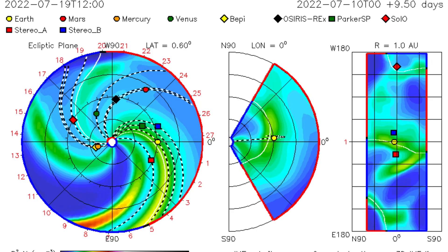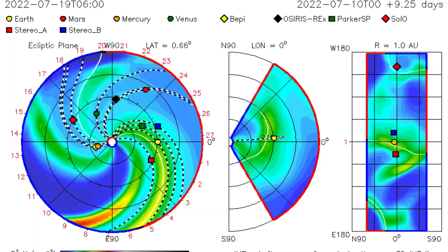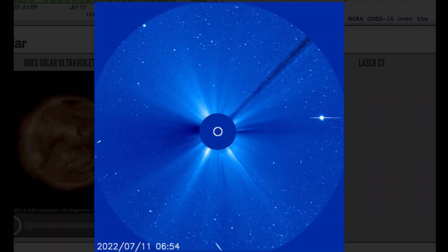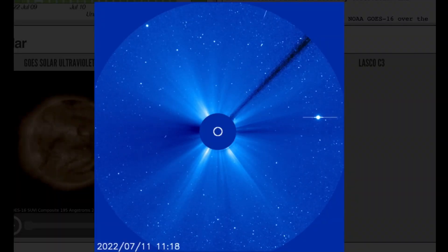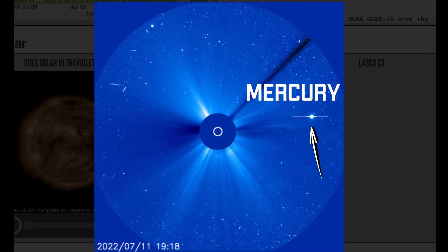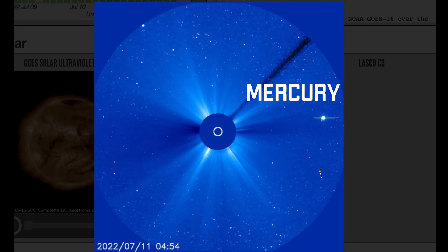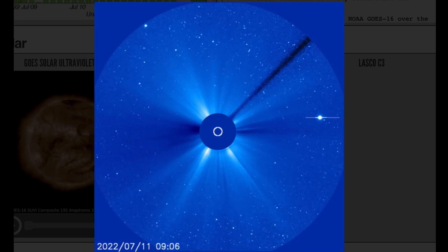That was a pretty large shot — luckily it was not in the Earth-facing position. Looking at LASCO 3, here is Mercury coming into view right now, and you can see that solar blast took off right towards it.